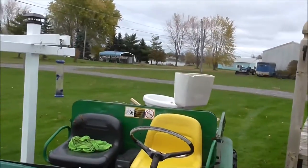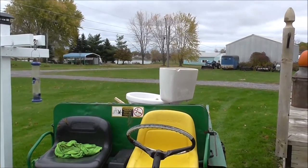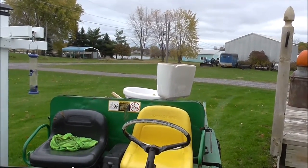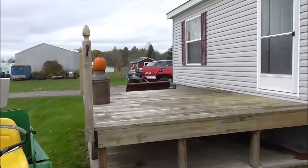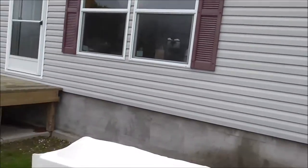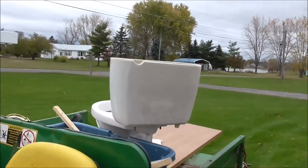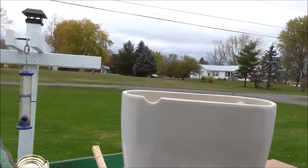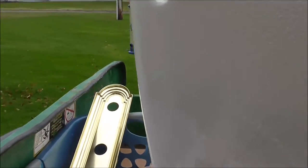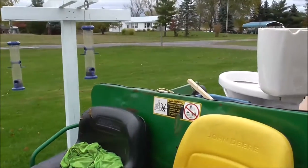Basically, we got a little bathroom renovation going on here at the Brassard residence. The old tub there. This is the third load I've took in with the AMT over to the scrap pile. So this stuff will all be taking a trip to the transfer station eventually. Just going to bring this over to the pile right now. So let's check it out.